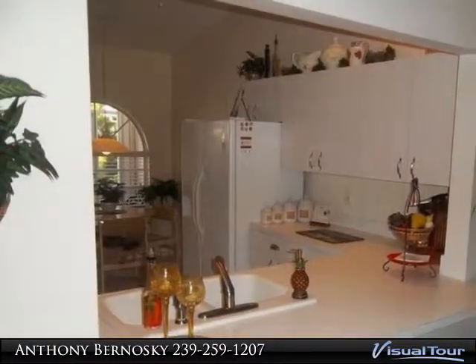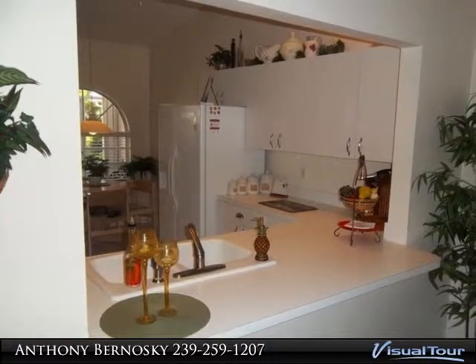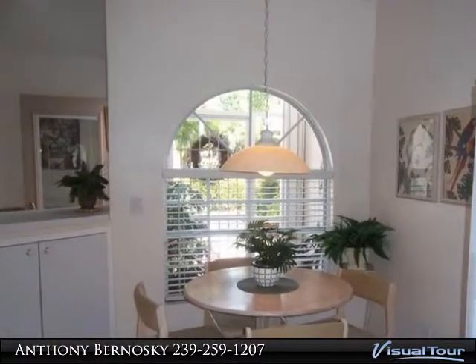Located on one of the largest lots in Mustang Villas, at the end of a private cul-de-sac near the community pool. Low HOA fees include a yearly roof and driveway cleaning.